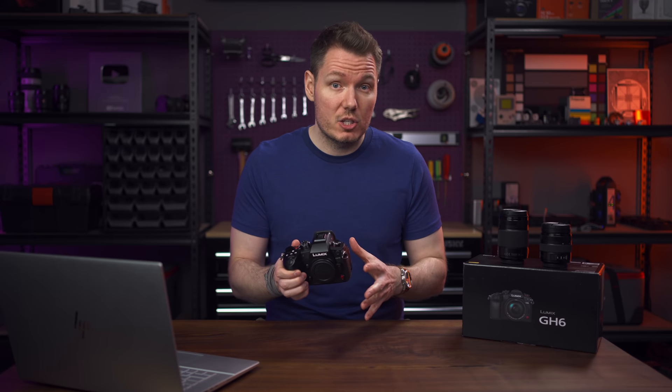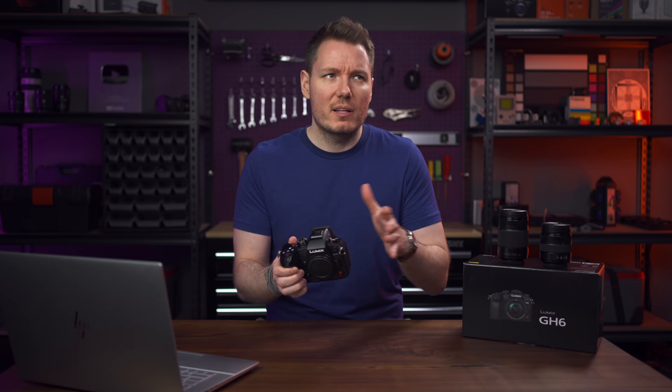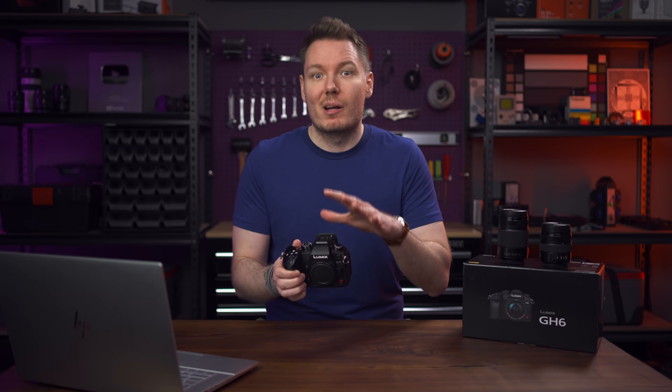Today we're talking about the new Panasonic GH6. There are a few disclosure notes to cover. First of all, this is a loaner camera from Panasonic. It also isn't final firmware — I have a later firmware than the original beta, but it's still pre-production. So there are some things in here that are still going to be updated, and we're going to get to those probably first.